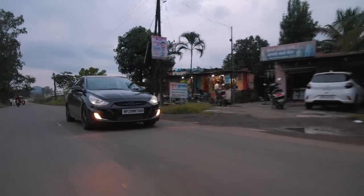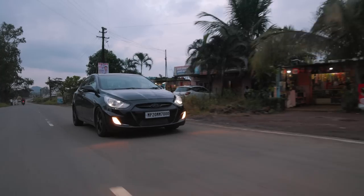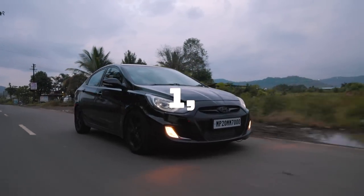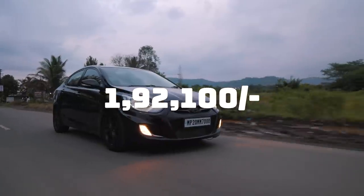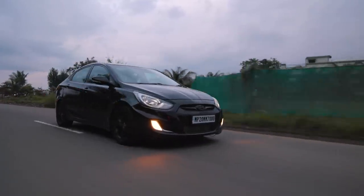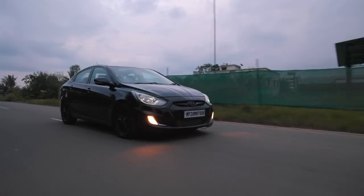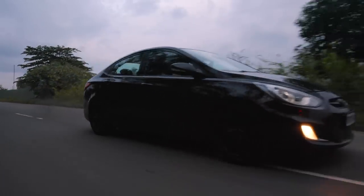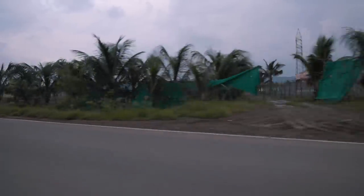Considering not everyone will be doing the cosmetic mods, for just the Stage 2 performance setup it costs ₹1,92,100. For that price, you get a very nicely built car that is different from a lot of other builds you see in India. And with 400 Nm of torque, you will be gapping people — leaving behind nothing but a big black cloud of smoke.